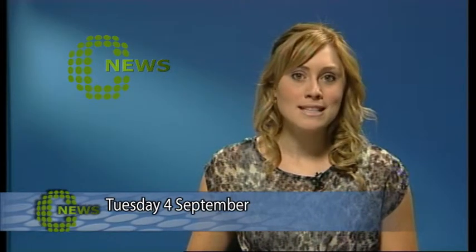Good evening and welcome to Central News, I'm Katrina McKinley. In today's news, a University of Waikato Ph.D. student is about to start their three-year research into the sea lettuce in Tauranga Harbour.